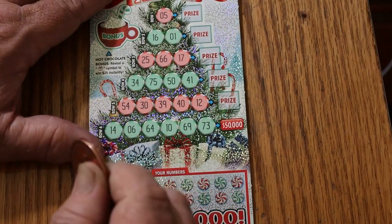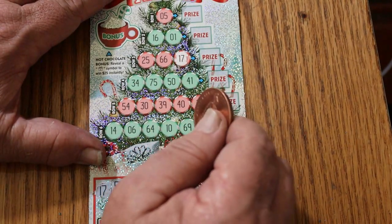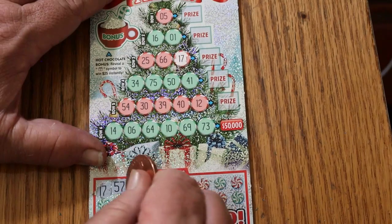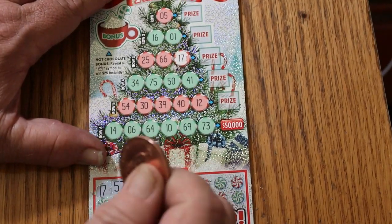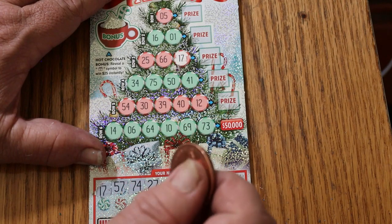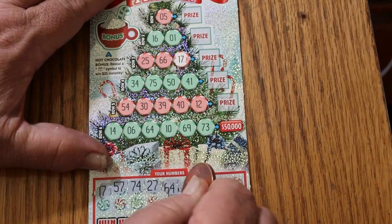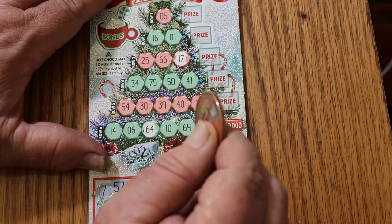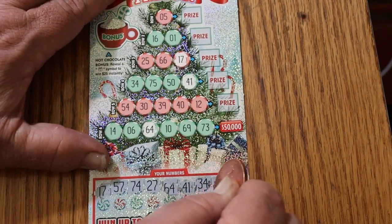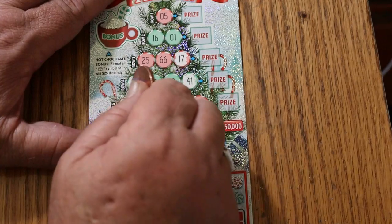Ticket 35. 57 and 17 — got a 57. Maybe we can get a back-to-back win. 74 and 27 — don't see a 27, don't see a 74. 64 and 41 — there's a 64 and there's a 41. 34 and 54 — there's a 34 and there's a 54.